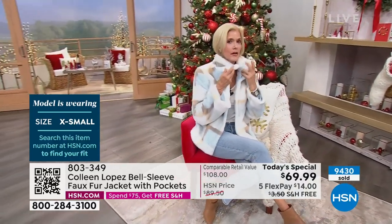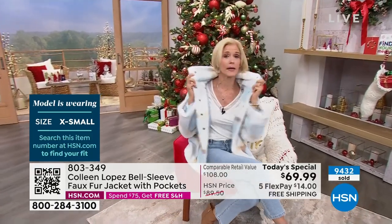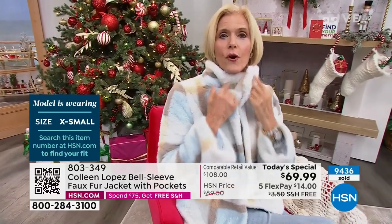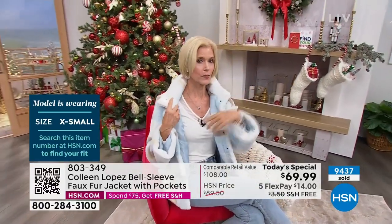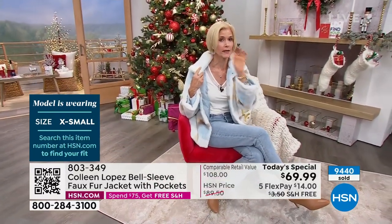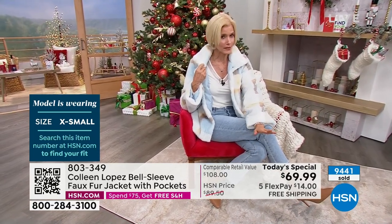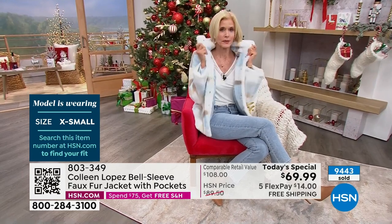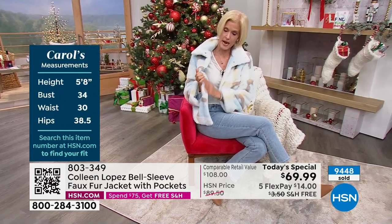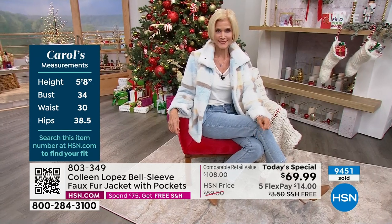You can't believe how soft this is until you get it on. I just want to pet it. The collar can be buttoned all the way up — if it's windy out, you'll want that extra protection around your neck. If you've lived up North and have extra breezes, you want to get that collar up around your ears. Carol, your color — if you are blonde or have beautiful silvery hair, that ice blue has your name written all over it.